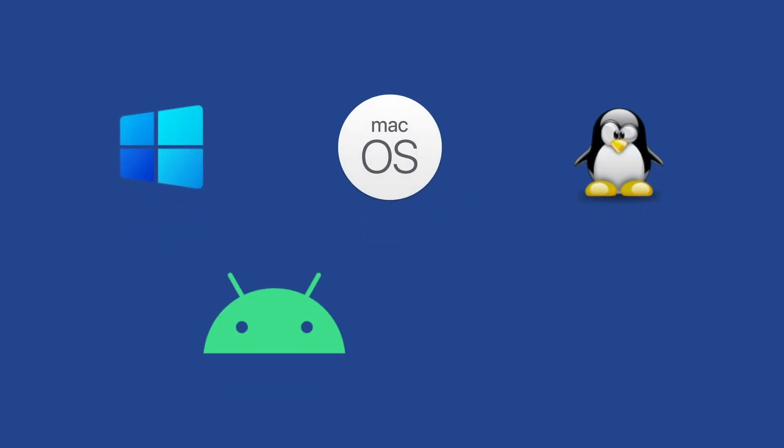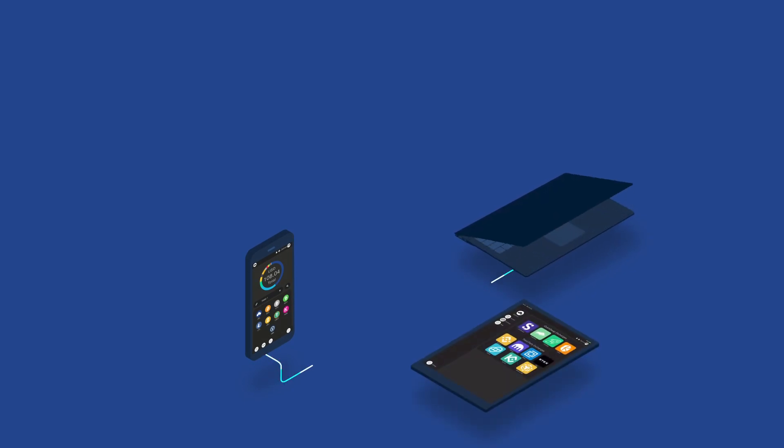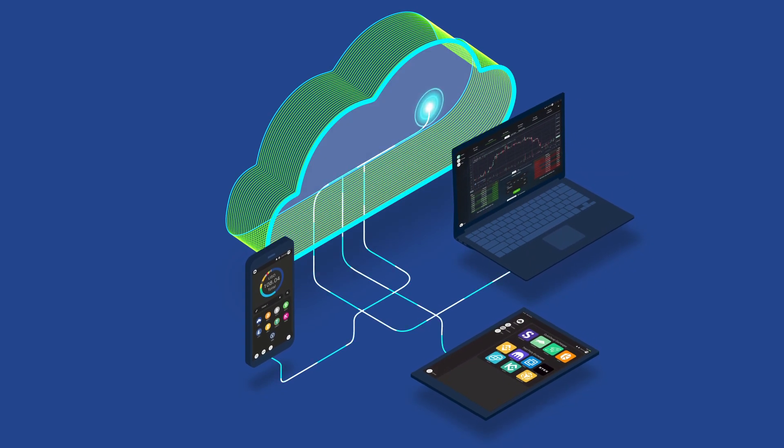Available on Windows, macOS, and Linux, as well as Android and iOS devices. Register the same username and password on each device, and keep track of all your assets wherever you go.